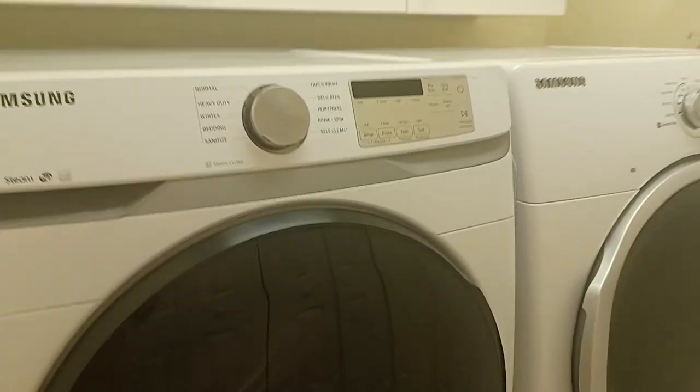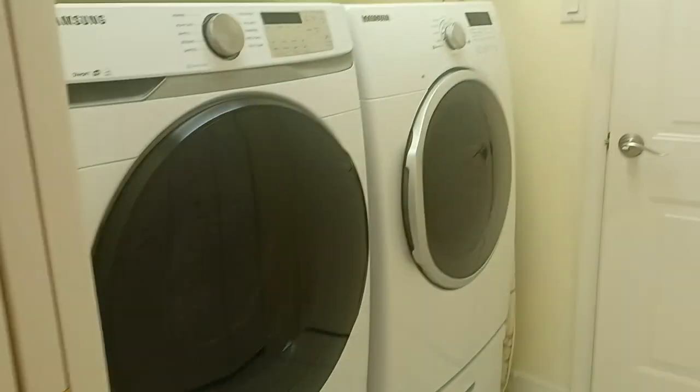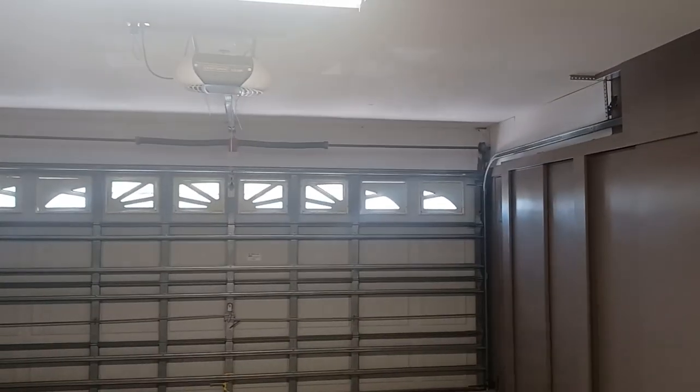Washer and dryer — yes, these are staying with the home. It's absolutely incredible. I know that you're going to be excited about that. So this garage, you're going to be like, oh it's a garage, but there's so much to show you.